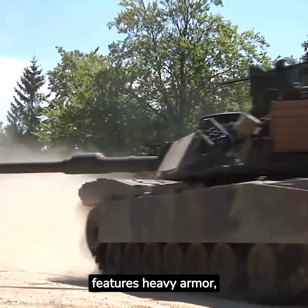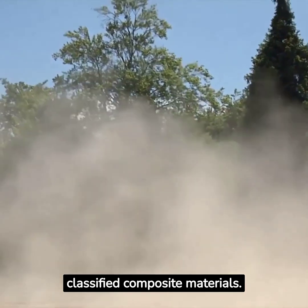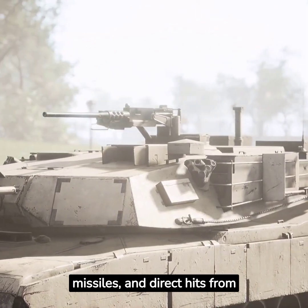Besides its impressive firepower, the Abrams tank features heavy armor consisting of highly classified composite materials. The tank's armor protects it from enemy fire, including rockets, missiles, and direct hits from tank rounds.